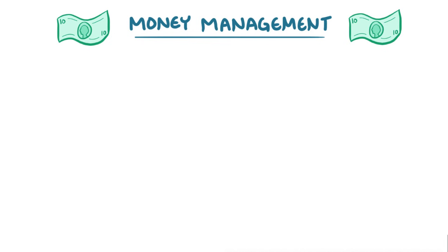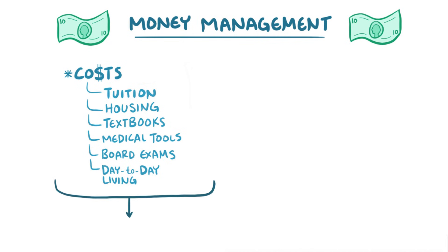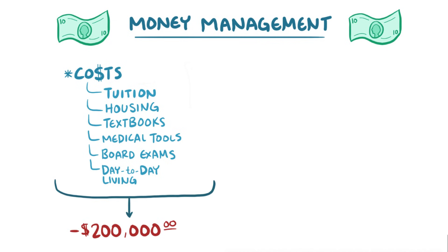It's impossible to talk about med school without discussing money management. Unfortunately, the costs do add up quickly — tuition, housing, textbooks, medical tools, board exams, and all the other costs of day-to-day living. The median debt of a U.S. med student after graduation is close to $200,000. Every dollar you take out now, you'll have to pay back with interest later.